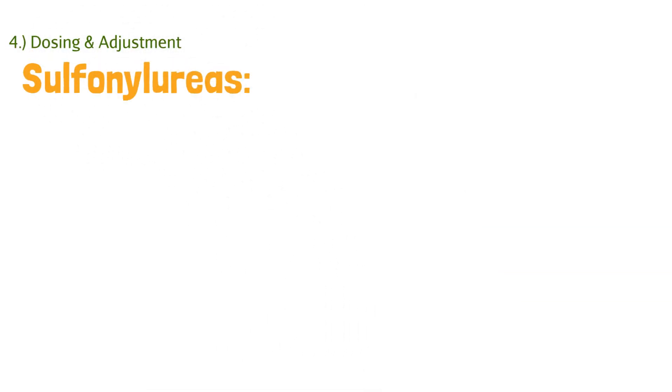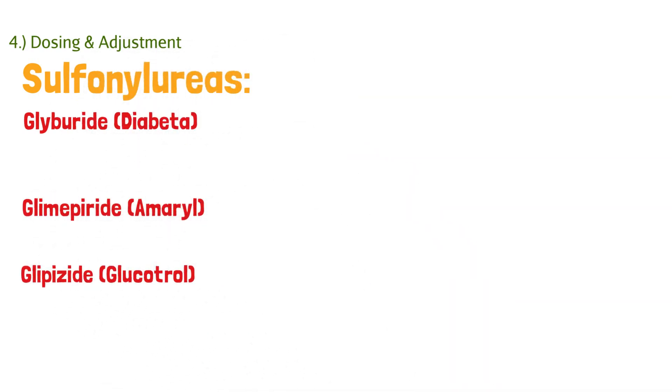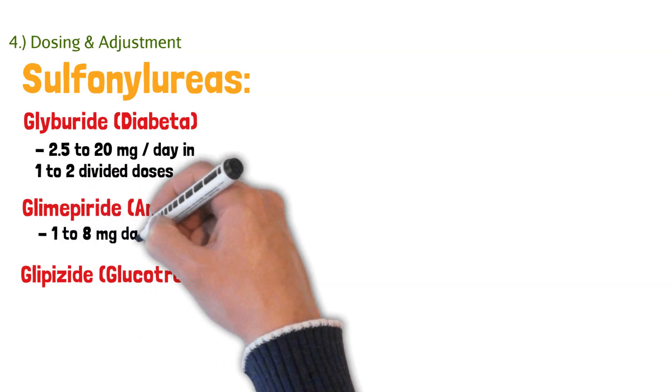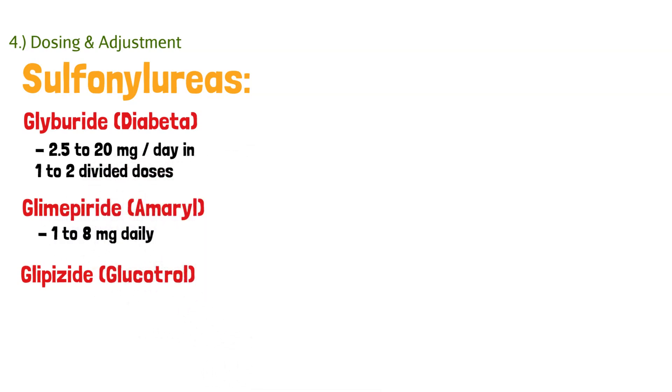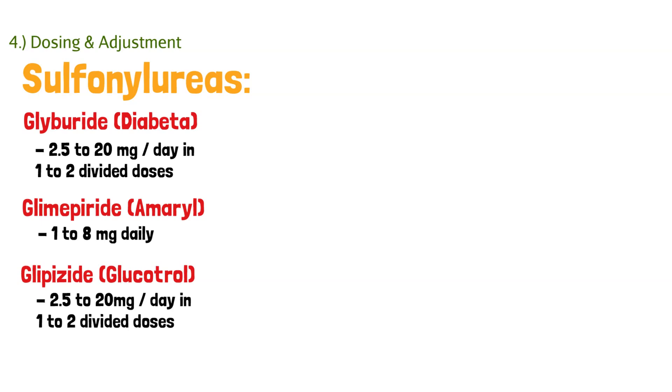Let's get deeper into dosing and adjustments. We have three major sulfonylureas. Glyburide is dosed anywhere from 2.5 to 20 milligrams per day in one or two divided doses. Glimepiride ranges from 1 to 8 milligrams daily. Glipizide is 2.5 to 20 milligrams per day in one or two divided doses. A key point: start with a low dose and slowly titrate up every week if needed — don't start with the highest dose right away.